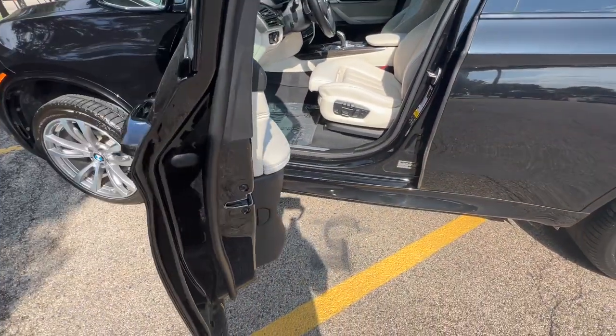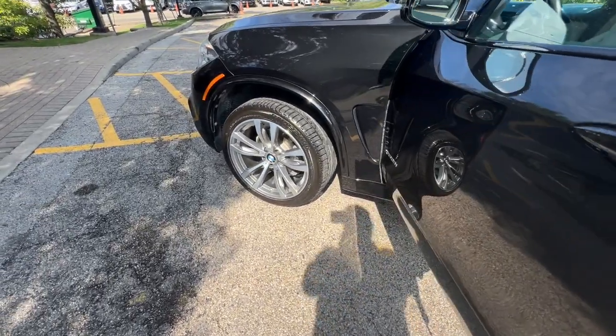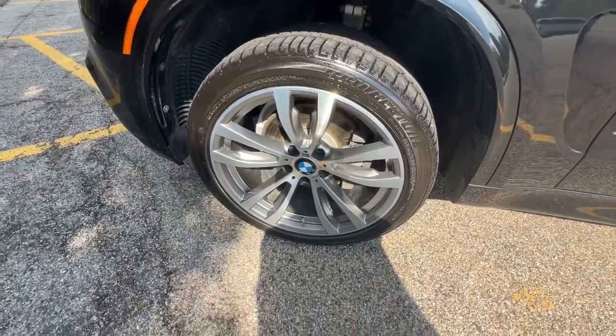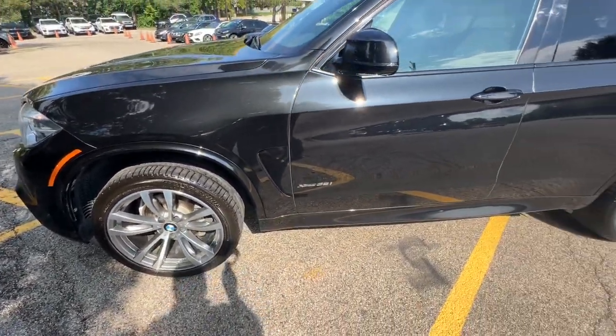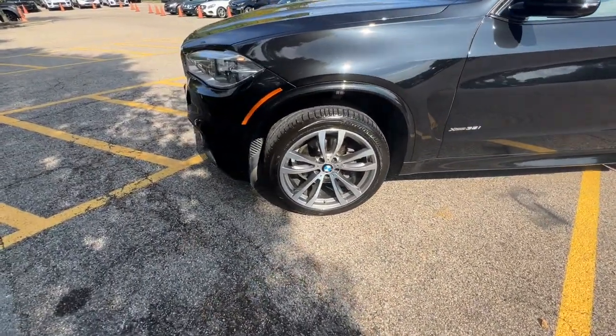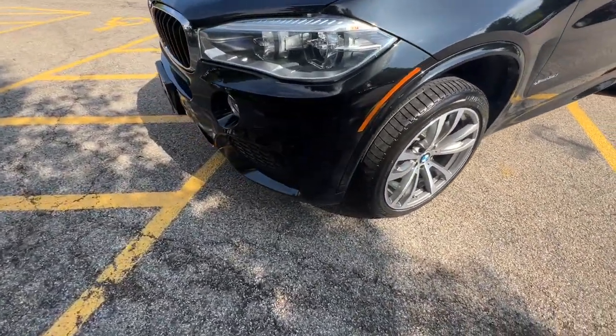We offer a full spectrum of the finest extended warranties on the market today. We have our own 3-Bay ASE Certified and AAA-approved service facility to help our clients service and maintain their vehicles. We want you to not just drive away happy, but stay happy with your car as long as you own it.